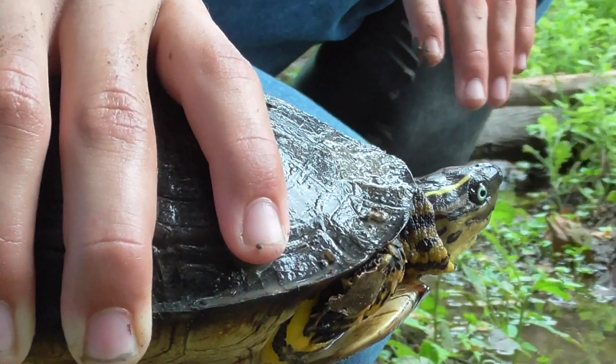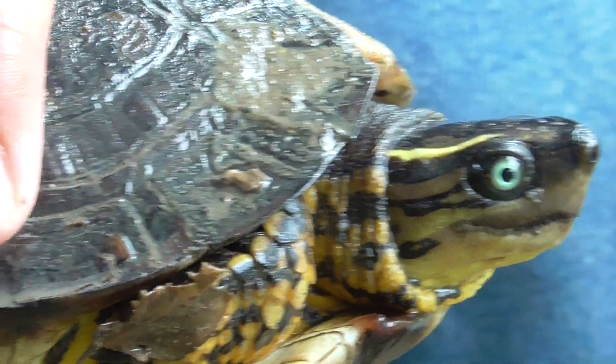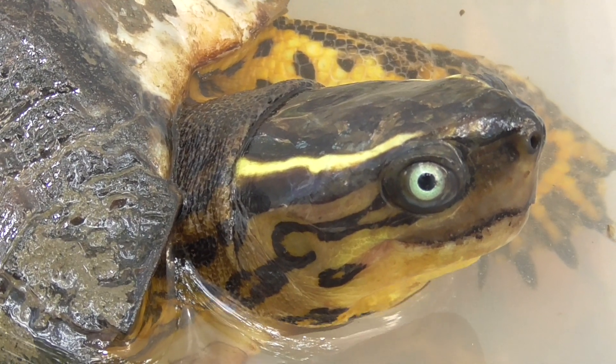As you can probably see, this turtle is a lot less shy than the white-lipped mud turtle, and we can really appreciate its beauty. They have two distinctive yellow lines on their head that help identify this turtle.